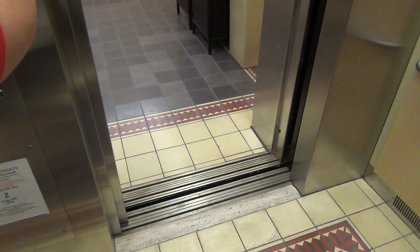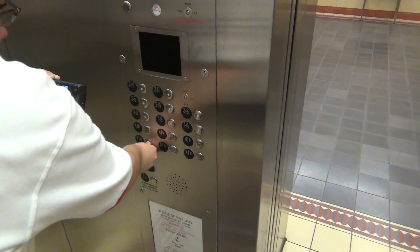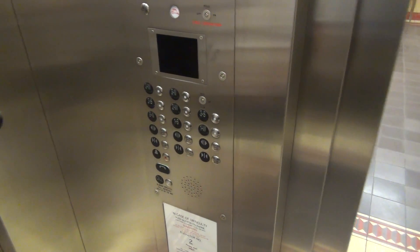All right, get ready for an epic motor, y'all. What's the highest thing we go? Three W. Listen to this dry power motor start up. Ready?